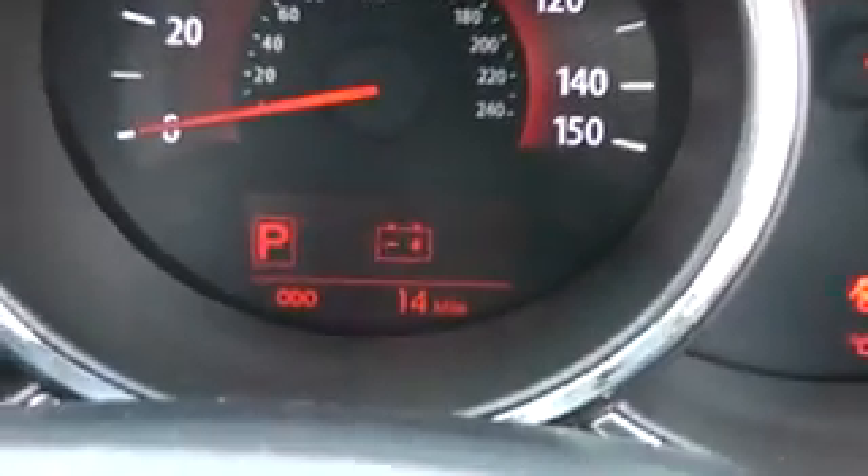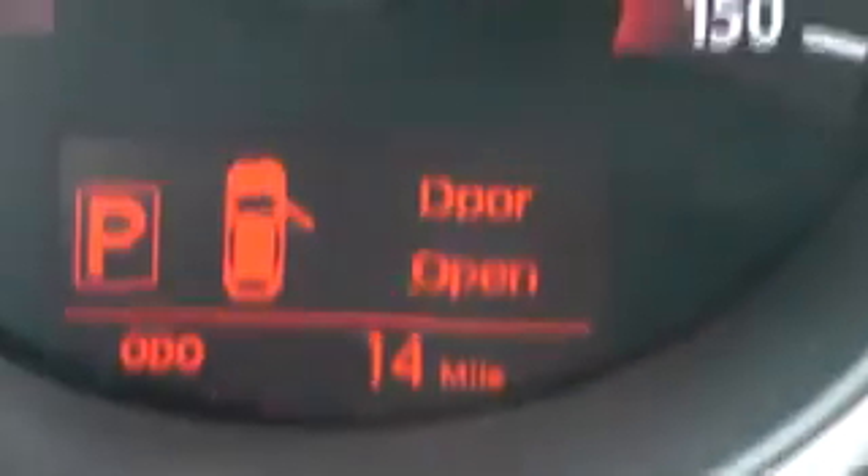Inside the car, you have the beige leather, showing no sign of any wear or tear. The mileage on the car, as you can see, is only 14 miles — delivery mileage only on the car.